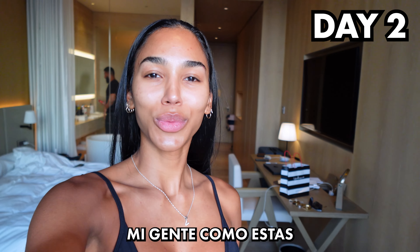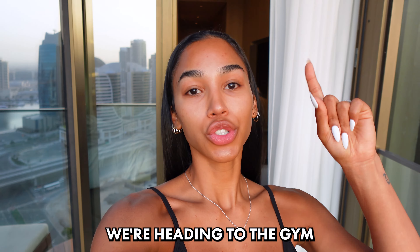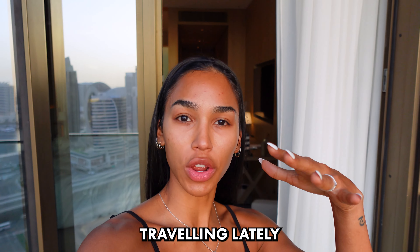Good morning mi gente, how are you? So we woke up super early today at like 4 in the morning because you know we are in a completely different time zone. The jet lag is crazy. But I got to sleep a little bit, which I'm really glad about. We're heading to the gym because I really want to work out at least a little bit since I haven't been as consistent as I should because we've been traveling lately. But we're making sure we're going to the gym right now.